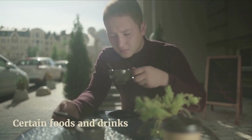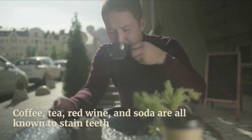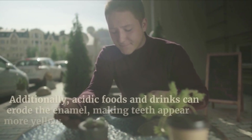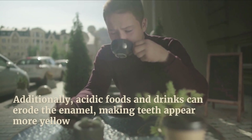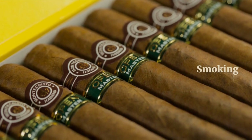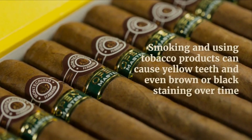Number four: certain foods and drinks. Coffee, tea, red wine, and soda are all known to stain teeth. Additionally, acidic foods and drinks can erode the enamel, making teeth appear more yellow. Number five: smoking. Smoking and using tobacco products can cause yellow teeth and even brown or black stains over time.